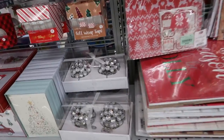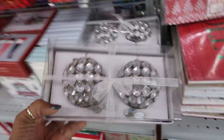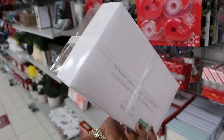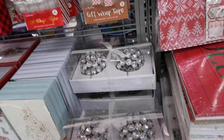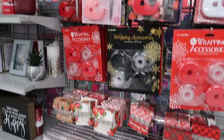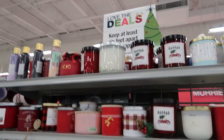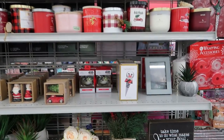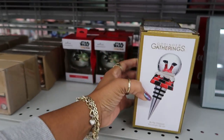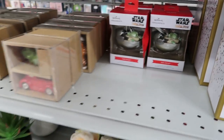Gift boxes. Nanette Lepore — what are these? Ornaments? Yeah, $8. Cards and tape. More candles. A snow globe. A bottle stopper — $5. The little ornaments.